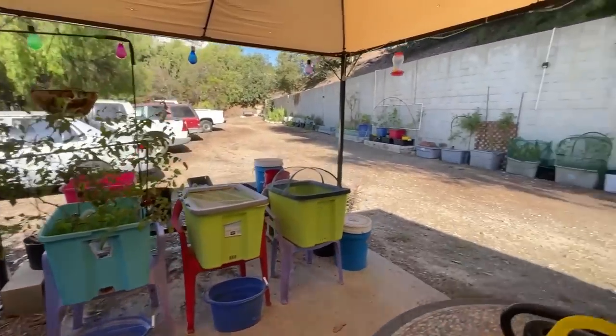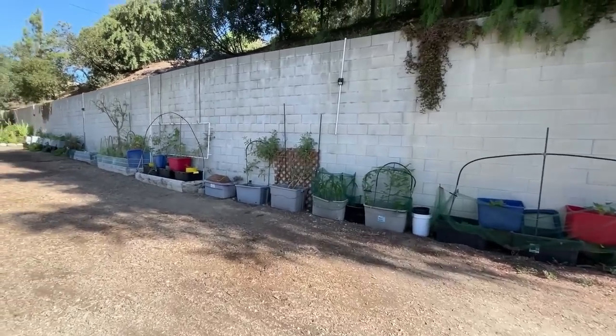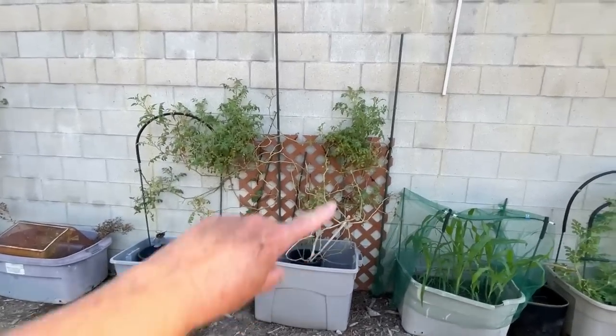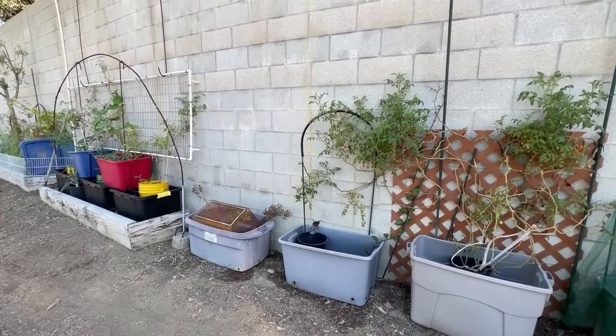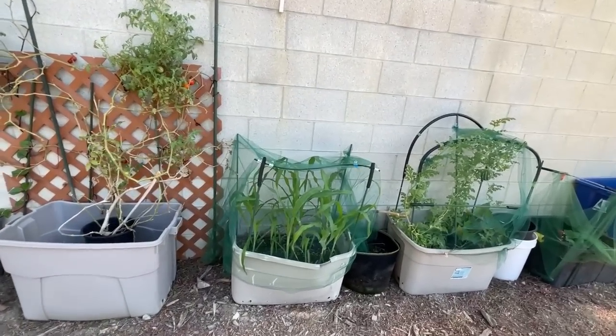Let's walk over here against the wall and start - oh, my beautiful tomato plant where the deer have been munching away. See in the center, they come over here and forage, and then they go into my other parts of the garden. My corn is doing really, really well.